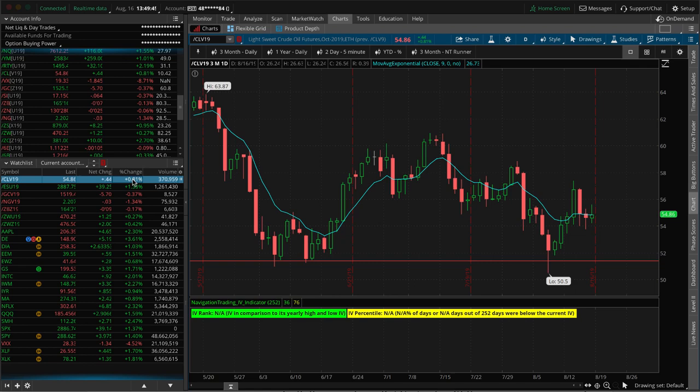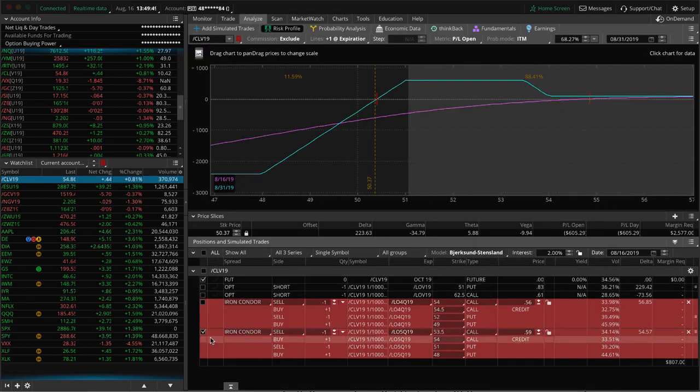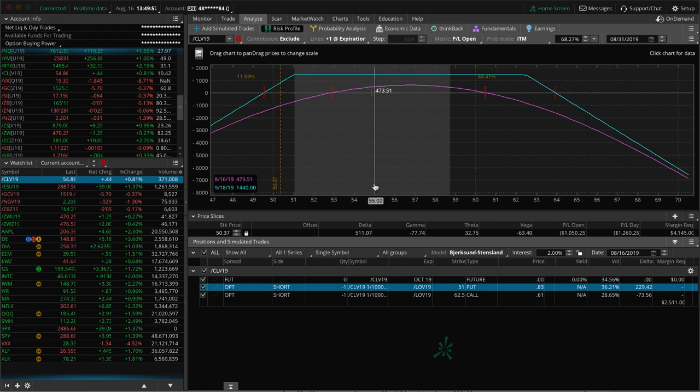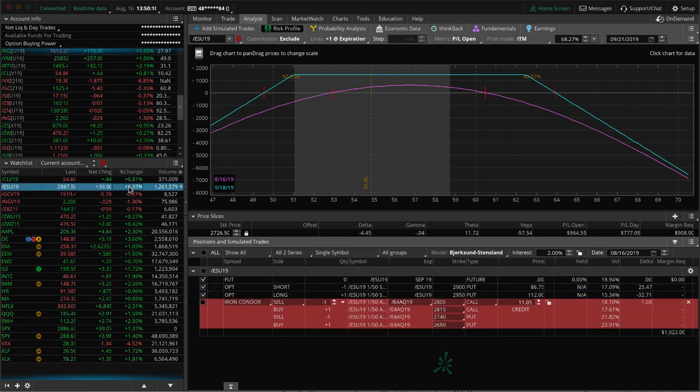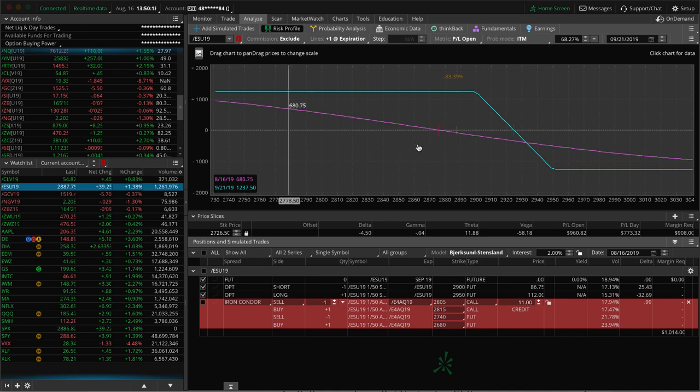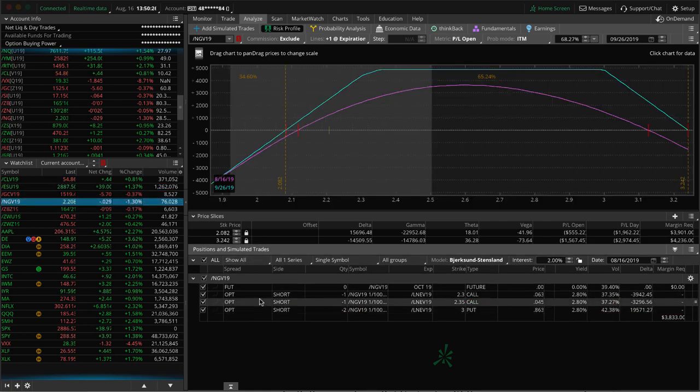We've got a short strangle in oil. With today's up move, we've got almost $450 out of a potential $1,440 profit. Just looking for maybe a little bit more upside and more theta decay before we book a profit in oil. In ES, we've got a long put vertical where price is pretty close to where we rolled this — just looking for some more downside to benefit that trade. In natty gas we've got two different positions. There was a big move up in natty gas which really helped yesterday. Just playing that one mechanically, hoping for some stability in natty gas so we can get back to profits.